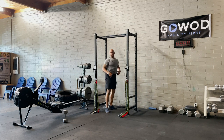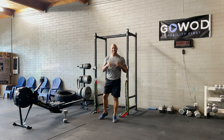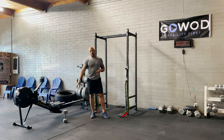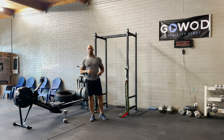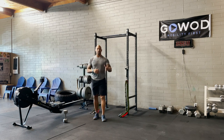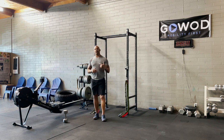Pretty quick — lots of transition today, guys. Keep your rounds as tight as possible: nine calories on the rower, six Russian twists, and three handstand push-ups. Really short bursts, lots of transition today. Keep it moving and build the skill on that handstand push-up. Happy Tuesday, guys. Welcome back to the long weekend.